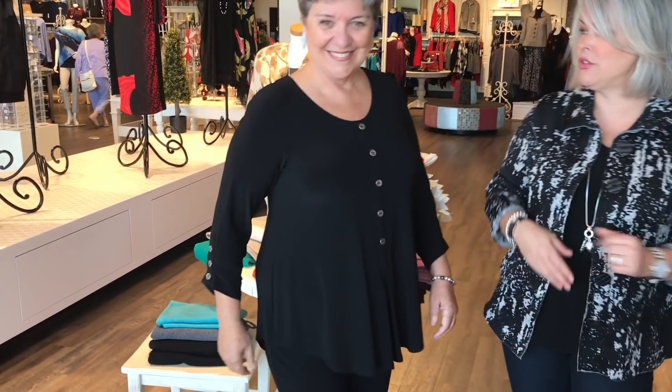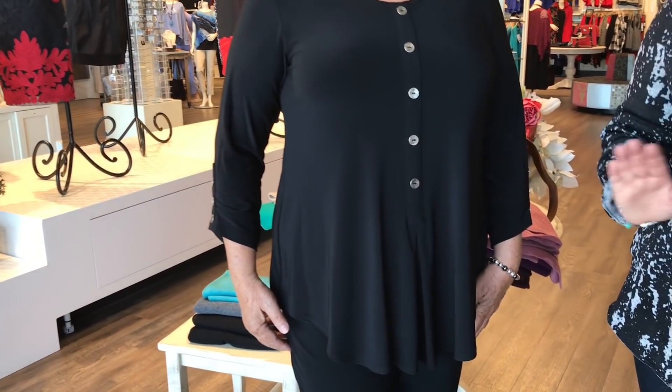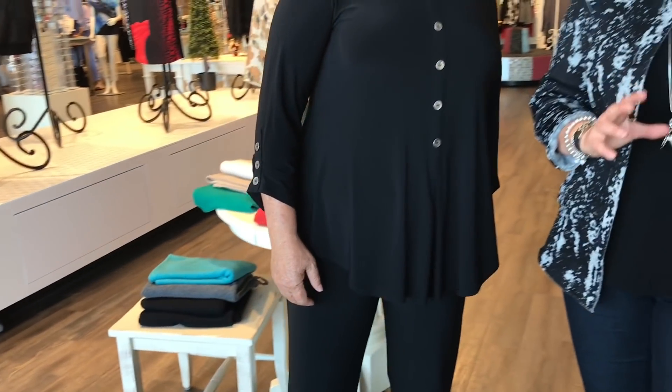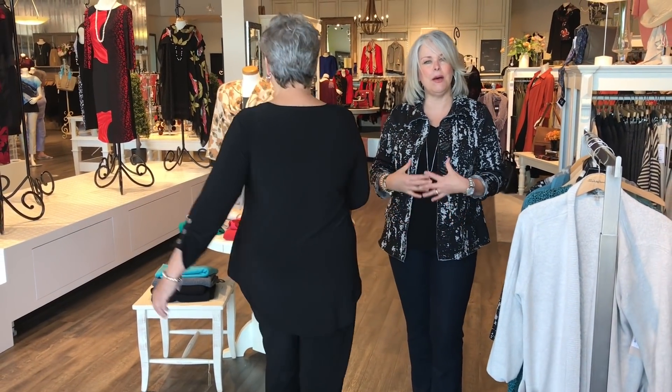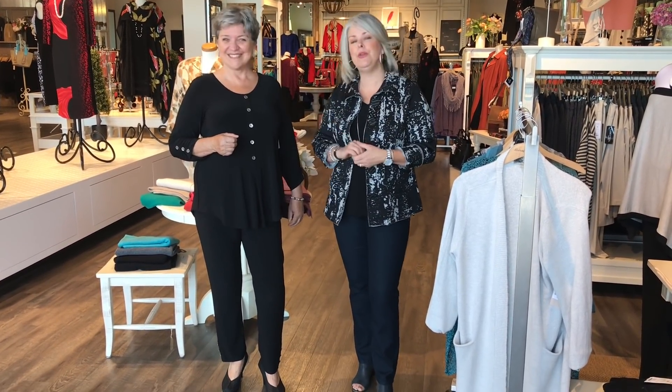We love the three-quarter sleeve — it feminizes the arm and actually brings in the waist when you have your sleeve up there, with a little button detail. Then it flows away from the body in the softest way. It's just so flattering on most people we've seen it on. I don't think I've seen this look bad on anybody. It's just soft in the tummy. This is the kind of shirt you could really wear casually or dress it up. We have some fantastic looks using other pieces to show you how beautifully this pairs.